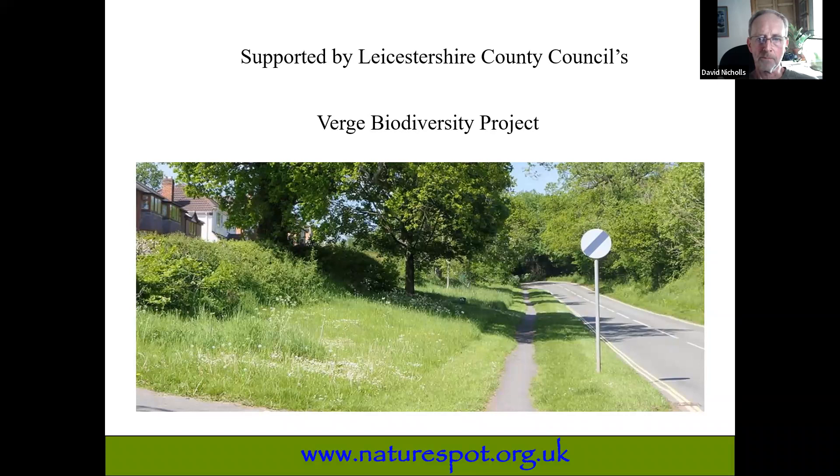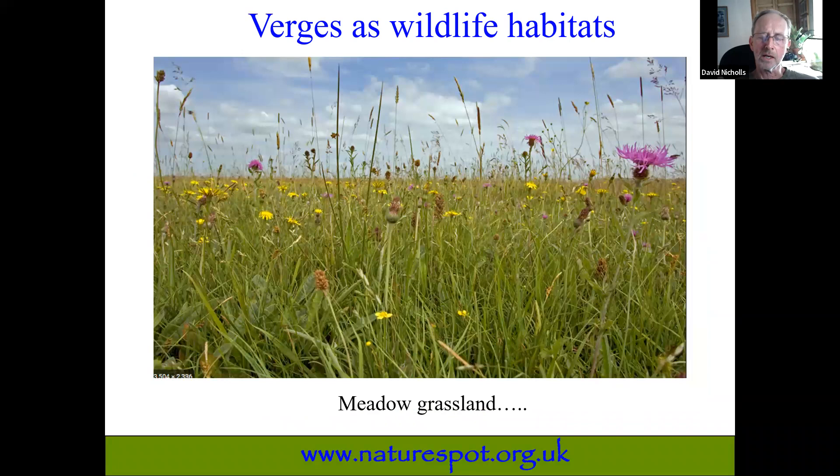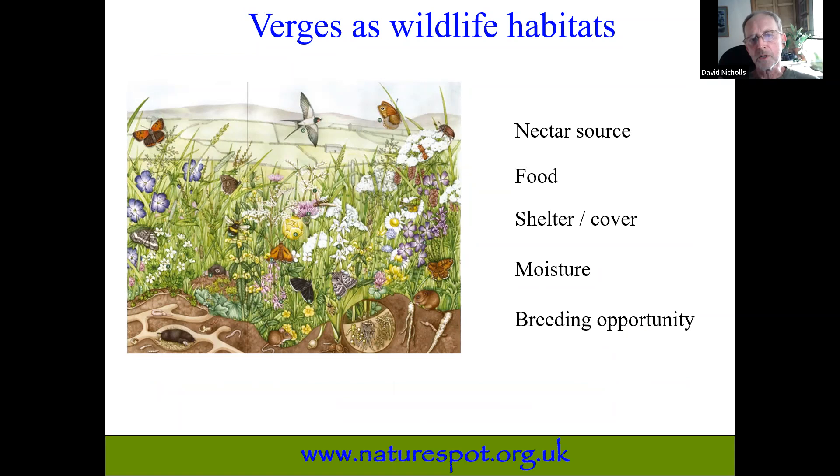Thanks, Rosanna. Let's think a little bit about verges. They are grassland that has been mown in most cases but allowed to grow. Most people, when they think about verges, think about the flowers. This is part of ongoing discussions with parish councils who have a very flowery picture in mind, which isn't necessarily the best thing for all-around wildlife. The easiest way to think about verges is that it's really just a strip of meadow, and the wildlife you'll find is basically meadow wildlife.